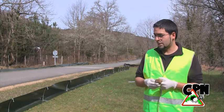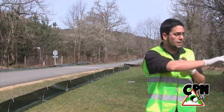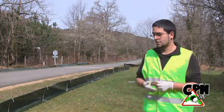Estas barreras se ponen únicamente en la época de reproducción de anfibios, que es cuando se da el trasiego entre la zona de río y la zona de las charcas que están dentro del bosque.